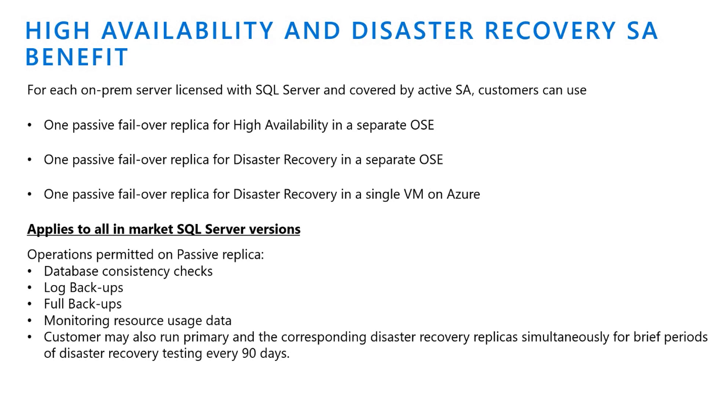On passive replicas, you're not able to run operations like consistency checks, log backups, or full backups. We've simplified how passive replicas work.